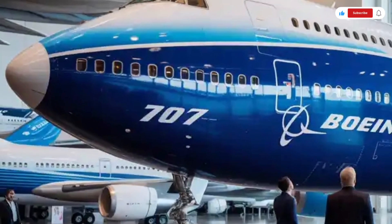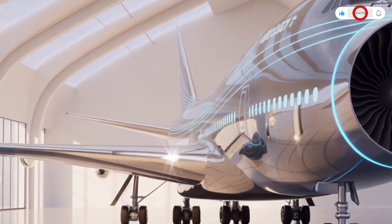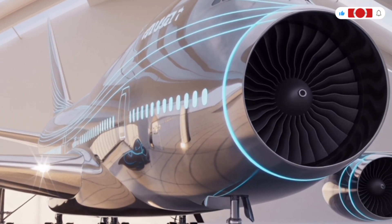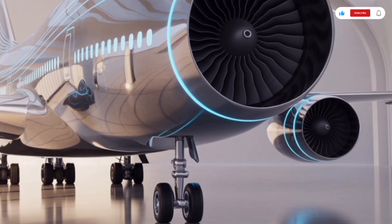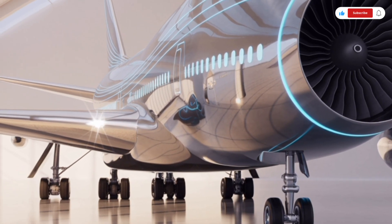For long-haul missions, the rest area for pilots and crew is redesigned for comfort, with noise isolation and smart temperature control ensuring they stay rested even on flights exceeding 16 hours. Now let's talk about performance — the true heart of what makes this 2026 Boeing 747 so extraordinary.